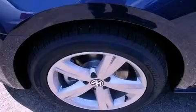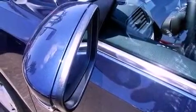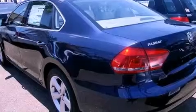Features include Bluetooth cell phone integration, a low tire pressure indicator, cruise control, traction control, dusk sensing headlights, an anti-lock braking system, and side curtain airbags.